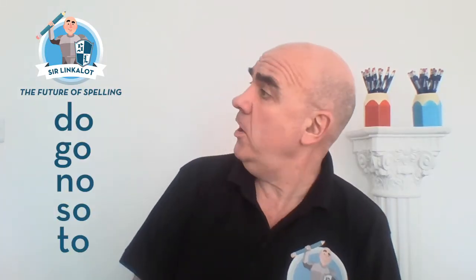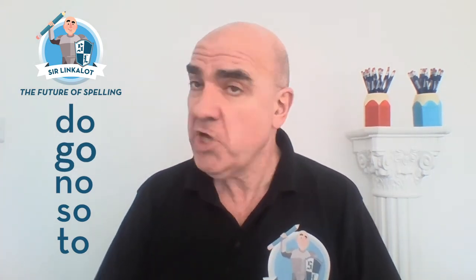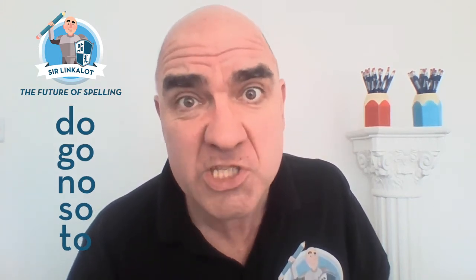Spelling is so annoying. That should be either do, go, no, so, and to — or do, go, no, so, and to — or do, go, not so, and to.